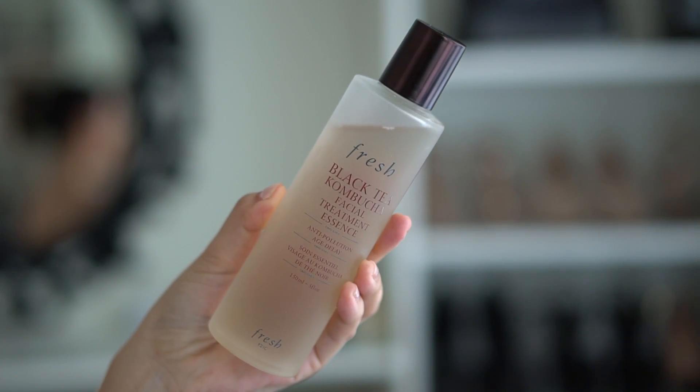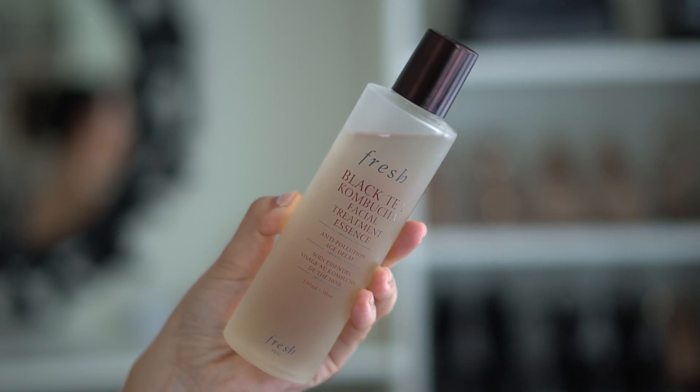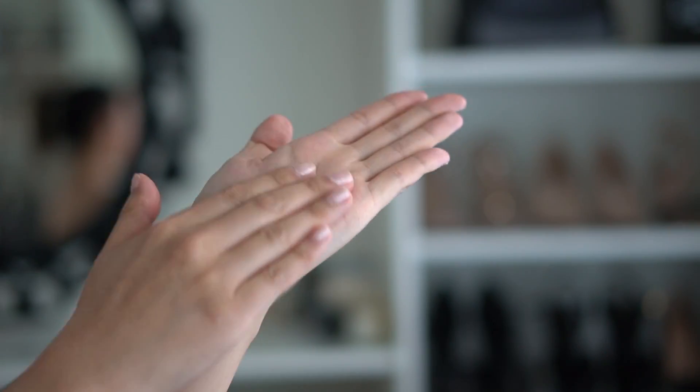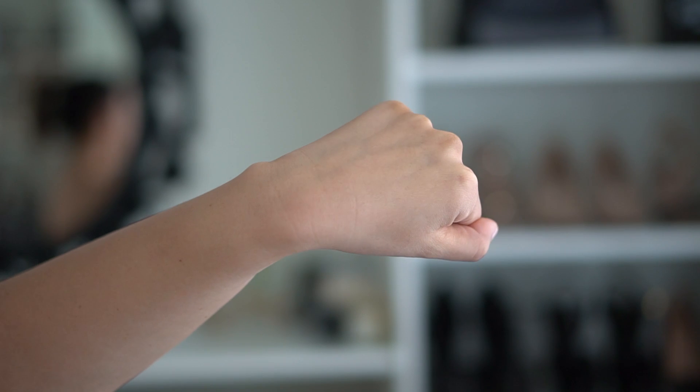The only skincare product I have to share is the Fresh Black Tea Kombucha Facial Treatment Essence — I've been dying to try this. I got a preview when I was in New York when they told me about the launch. I'm on the fence about essences in general. I haven't tried the SK-II one, but I've tried a lot of K-beauty ones and the Tatcha essence, which I think is good. I also like the balancing complex from Solowasu.